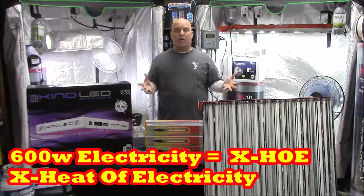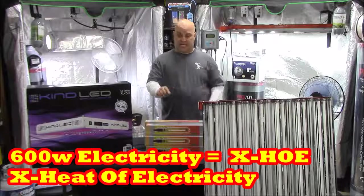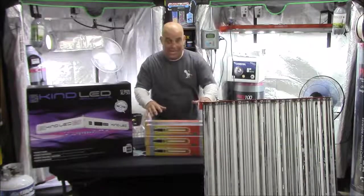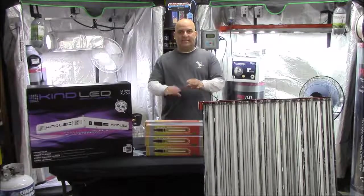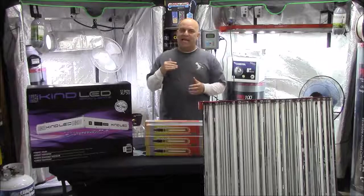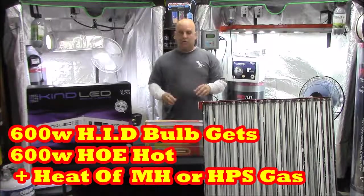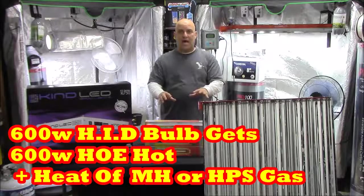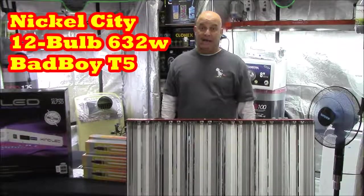they'll all get 600 watts hot. But that's where the difference comes in. This is an HID HPS from Ushio — one of my favorite bulbs — and it takes that 600 watts worth of electricity and uses it to heat a gas, which then creates the light. So HID bulbs are 600 watts hot, plus the heat of the gas.